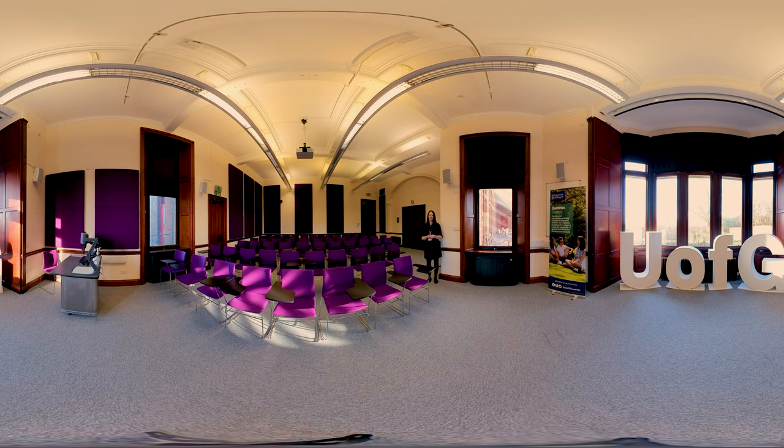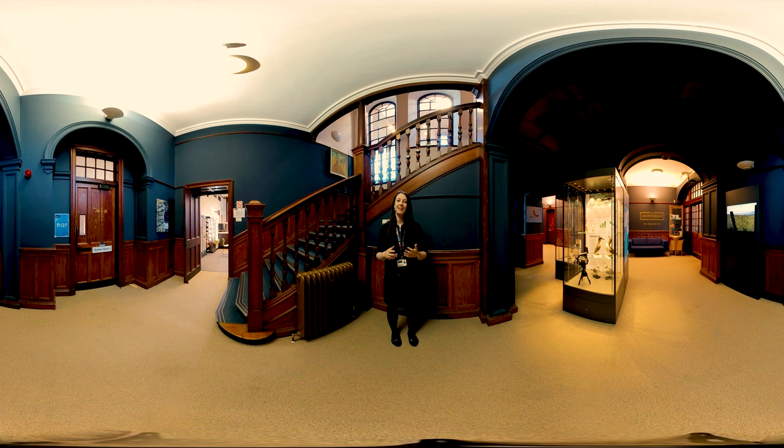This is the Hunterian in the South, part of the Hunterian Museum at our Glasgow campus. It's based in the Rutherford McCowan building and from here you can see Cafe Rutherford, our teaching rooms, the school office through those doors, and our quiet room, as well as access to the front entrance and study spaces. This exhibit changes on a rolling basis so there's always something new and exciting for you to see and learn about.